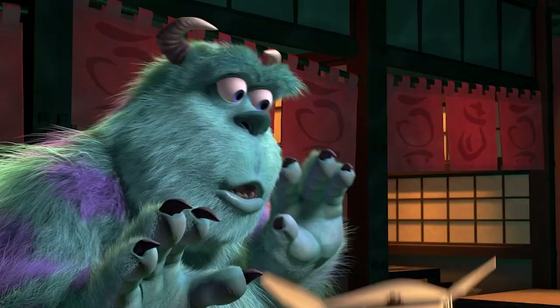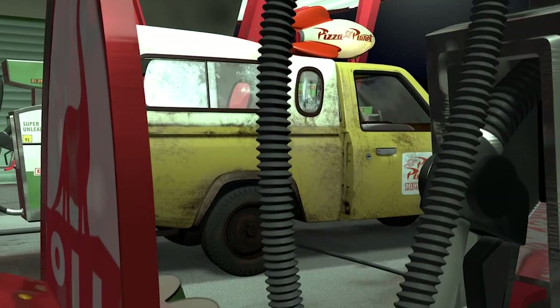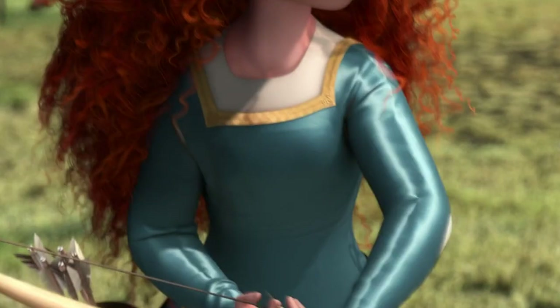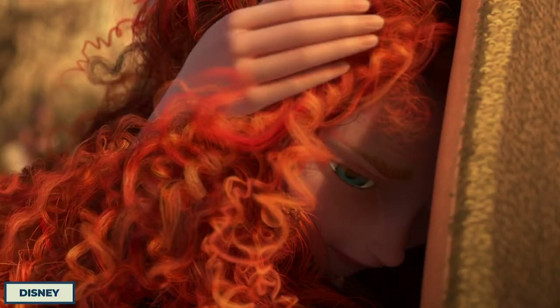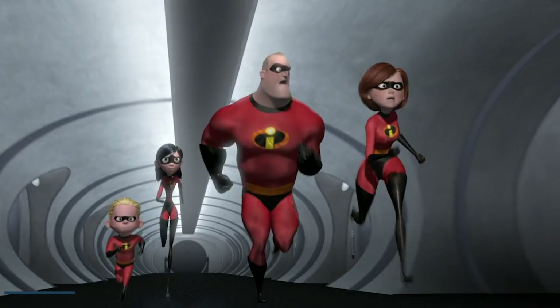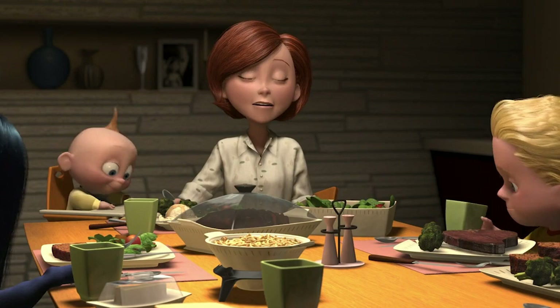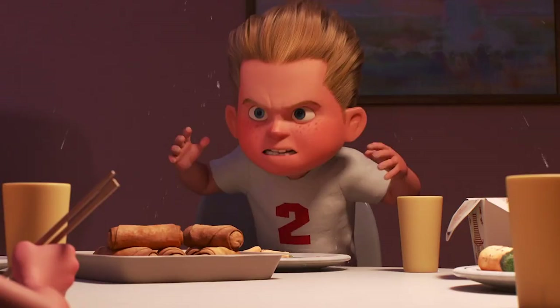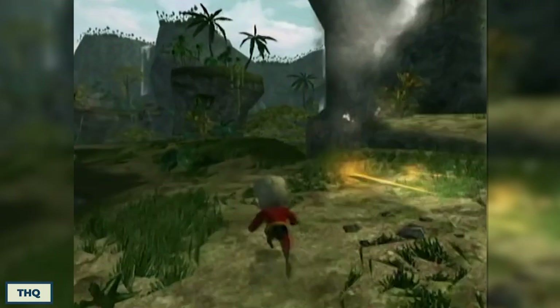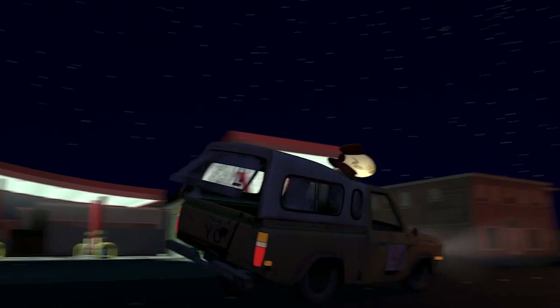Of course, the most iconic Pixar restaurant — not including Gusteau's — has to be Pizza Planet. The franchise first appeared in Toy Story, and the famous yellow truck with a rocket has been in all but one Pixar movie since. Even films set in the past somehow managed to get the truck in. The Good Dinosaur has the truck hidden in the background of the meteors at the start of the movie, and Brave has a carving of the truck in the witch's hut. Incredibly, it's only The Incredibles that doesn't have the Pizza Planet truck — because apparently, supers don't get to enjoy a nice slice of pizza. Then again, the truck did manage to make its way into the video game version of the movie released in 2004 for the GameCube, PlayStation 2, and Xbox, so the truck has basically been everywhere.